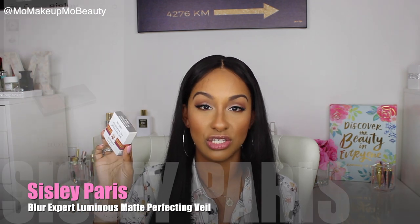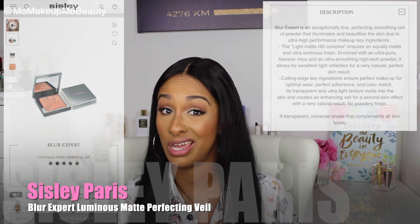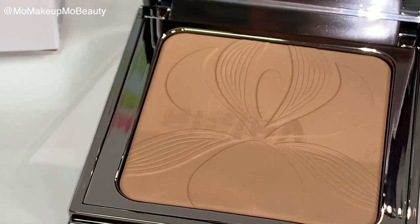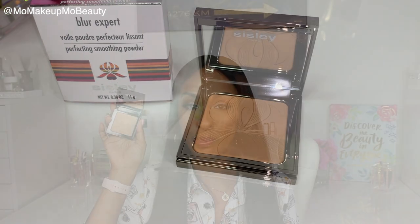The next thing I got is from Cicely. It's the Blur Expert Perfecting Smoothing Powder. This powder has some insane claims and I am ready to see if it works. It's got a beautiful mirror in the compact. There's a couple of ways that you can use it, so definitely subscribe if you want to see when I try this out.